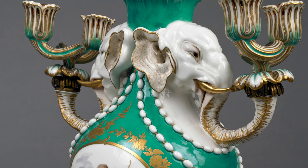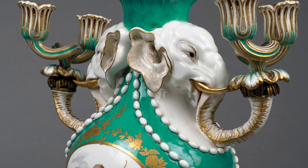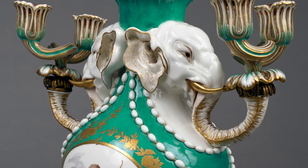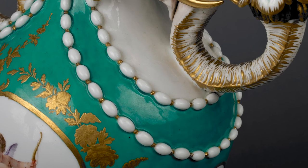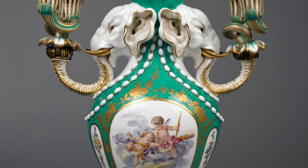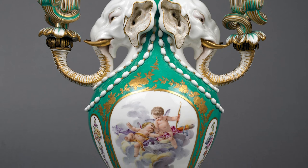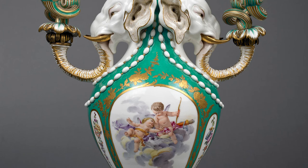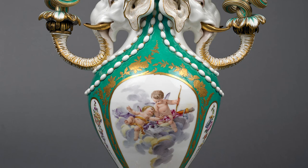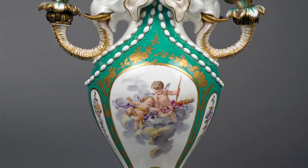Framing these sections, double rows of oval white beads moulded on the surface are suspended from behind their ears and loop down below their trunks. The outer rows of beads stand out against the blue-green background. Below the beads, white areas known as reserves, curved at the top and narrowing towards an arch at the base, encircle the circumference of the vases. They have the illusion of cut-out shapes, edged with gold and displaying scenes and garlands of flowers.